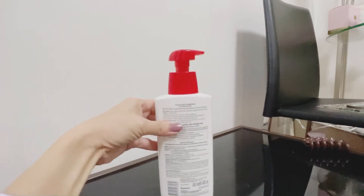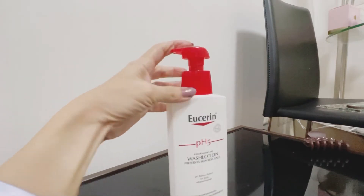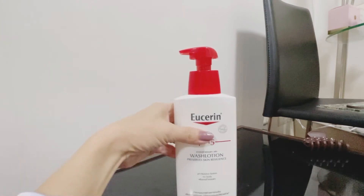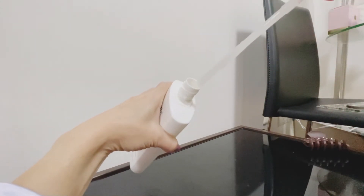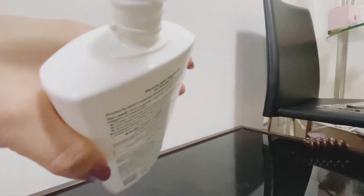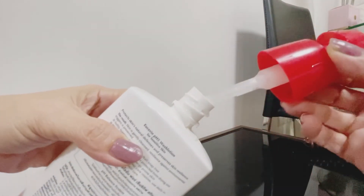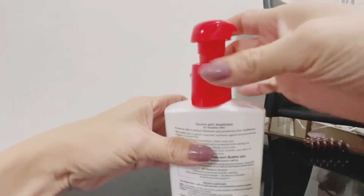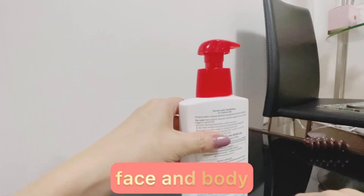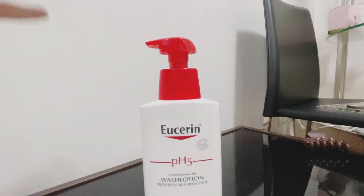You can press this one — this is the wash lotion. Inside it's clear white, as you can see. It's a body wash — Eucerin body wash — but I'm using it for face and body.